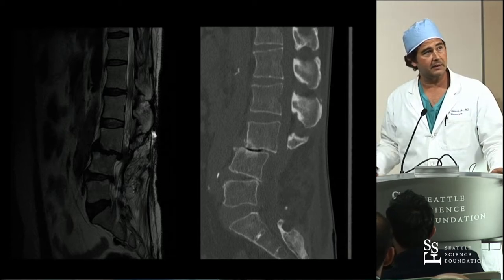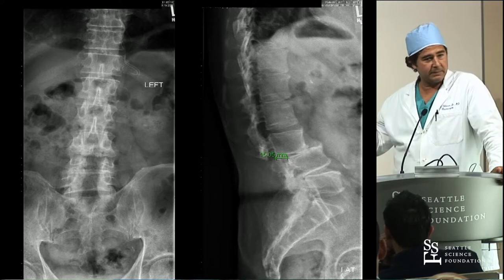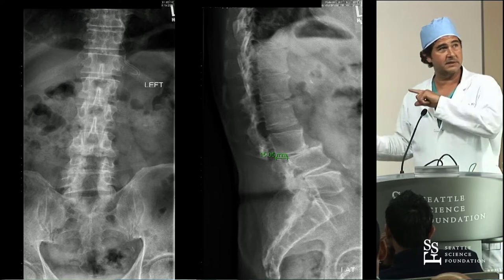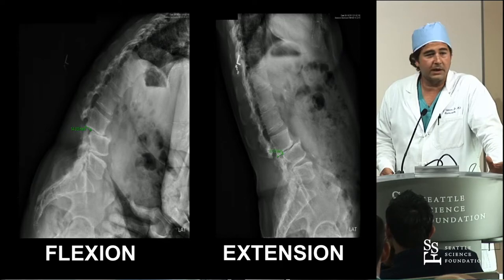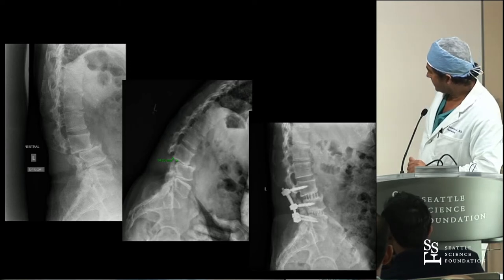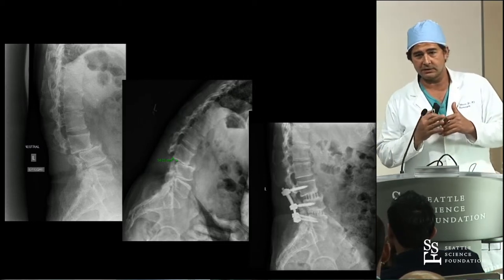The neurosurgeons are very bad about getting plain x-rays, but the orthopedic guys are so smart - they order x-rays on everything. I ordered x-rays on this patient and you could see how unstable this is on flexion extension. Very rarely do you have this much motion. So this is what we ended up doing for him - we did a lateral, and then did posterior fusion. What I found with lateral is that you don't necessarily always get a solid fusion from the front, but the cages are so big that it doesn't go anywhere.